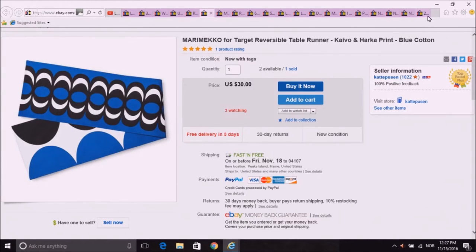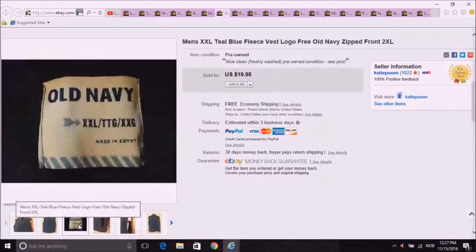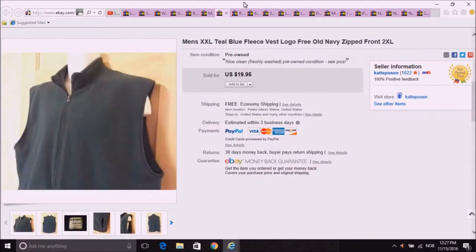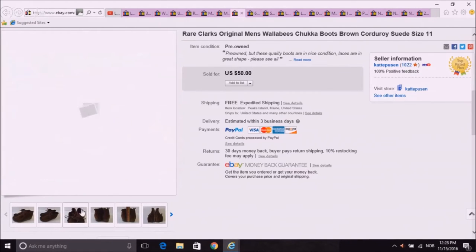I have a few watches here for the remaining items. Just a very simple old Navy fleece vest — nothing special about it, I just listed it as logo free. Another Goodwill by the pound find, easy and quick to ship. Another Goodwill by the pound: these are Wallabies, the original ones. They're China-made but still cool and vintage-looking. These were corduroy, which I thought was a nice thing. They're kind of cool.